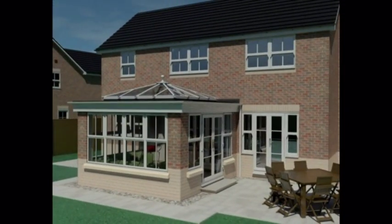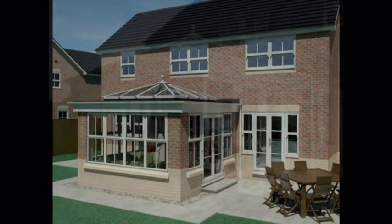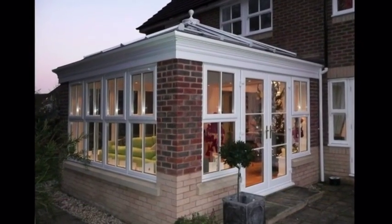So thanks to this patented and advanced system, the evolution of the garden room is complete today with an orangery like no other.